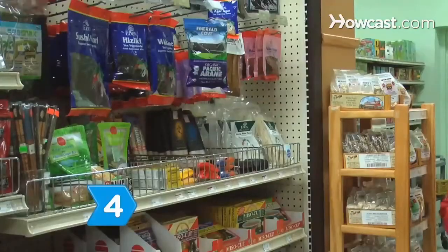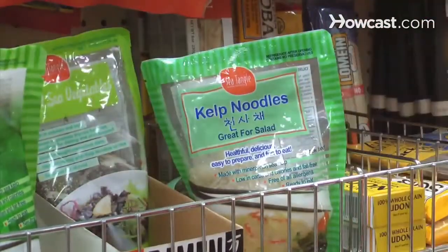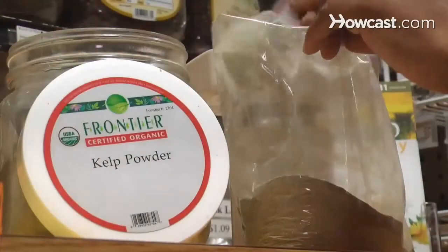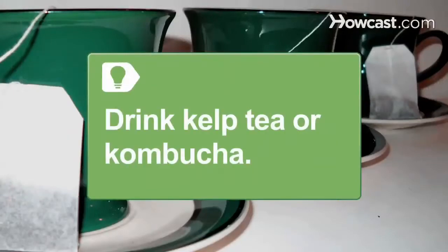Step 4. Eat seaweed. Kelp is a rich source of iodine and is sold at most grocery stores, but if you can't find it, go to a Japanese grocer. Sprinkle kelp powder or granulated kelp into yogurt, soup, or smoothies, and mix it into recipes for meatballs or meatloaf.